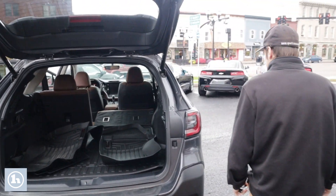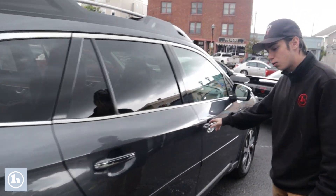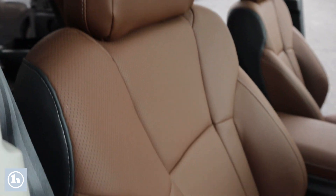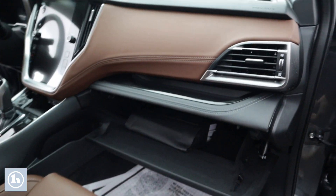As we walk around this side, you can see this is basically a brand new vehicle, so there's not really anything wrong with it. As we come in here, you can see once again a very nice interior. It does have a pretty good sized glove box here as well.